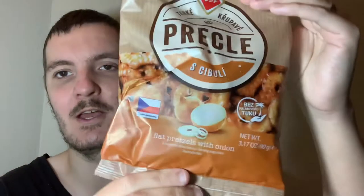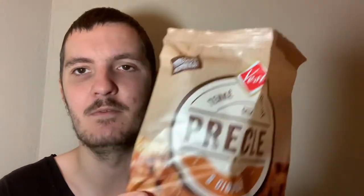These ones on the other hand I presume are gonna have quite a strong onion taste. I'm not a fan of raw onion — I can't really eat onion at all — but I don't mind it when it's flavored, like chips. They are definitely flat. Honestly, the smell isn't that strong.